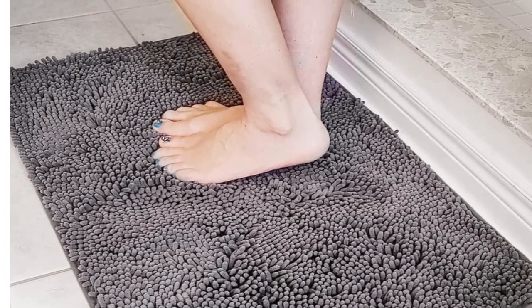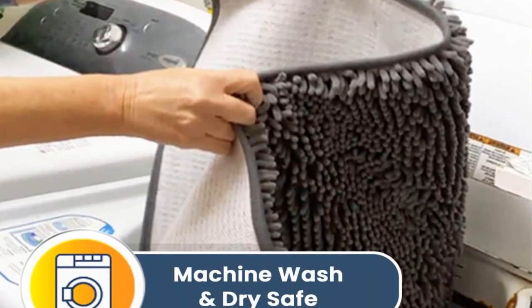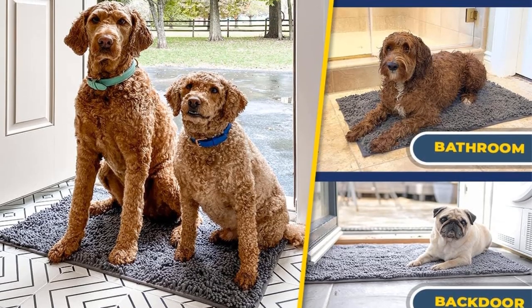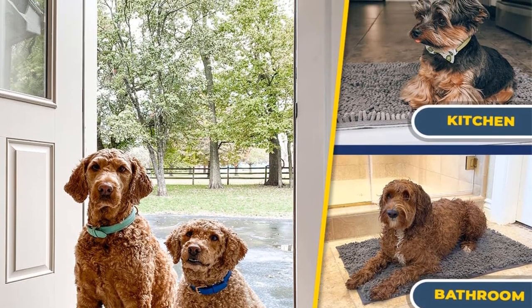Available in 4 colors and 5 sizes, including a runner option, it offers versatility to suit any space. With its thick plush layer, it ensures optimal absorbency, effectively drying off your dog's paws after rainy day walks. Say goodbye to muddy floors and hello to cleanliness and comfort with the Muddy Mat Microfiber Doormat.